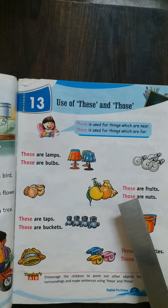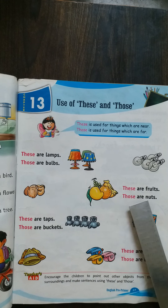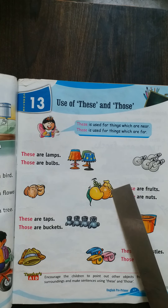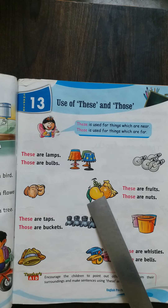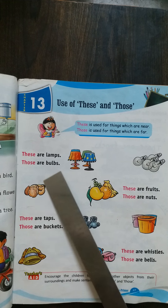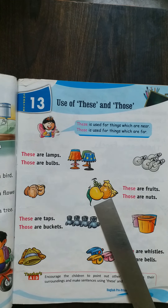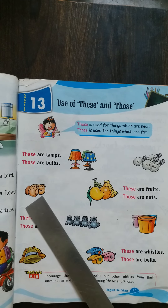These are fruits. Those are nuts. See — these are fruits: mango, orange, grapes, banana. This many fruits are here. But the nuts are also here — these nuts are far away and the fruits are close here. So these are fruits, those are nuts.